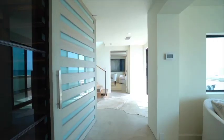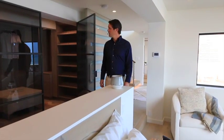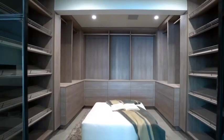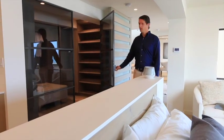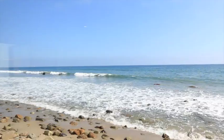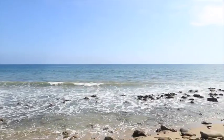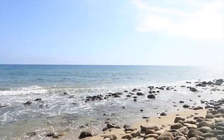Downstairs is mostly a master suite. There's a large walk-in closet with metal glass doors and a big bedroom area with two giant picture windows looking out to the ocean — Palos Verdes, Catalina. At night, you see all the city lights.